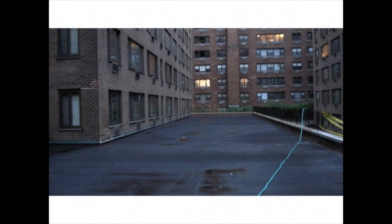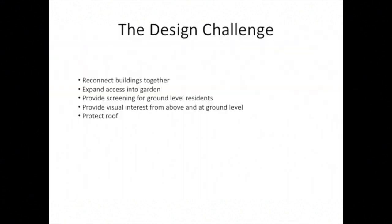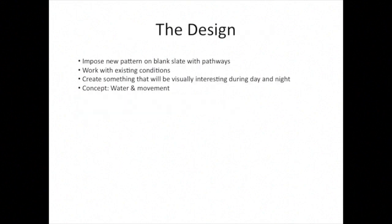This is what the site looked like when we arrived. The design challenges for this project were considerable — two different buildings that we needed to connect together. The client wanted to expand access to the ends of the garden. There were multiple residents at ground level with a view of the roof who needed visual screening, and most importantly, the client wanted us to make sure we maintained and protected the roof.